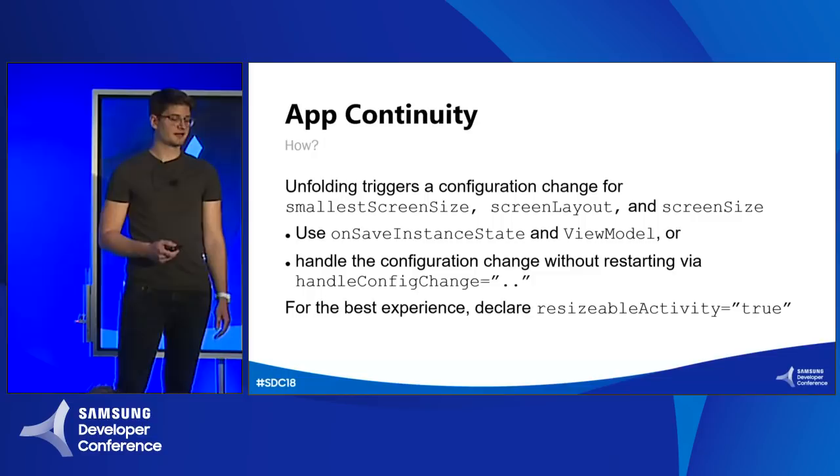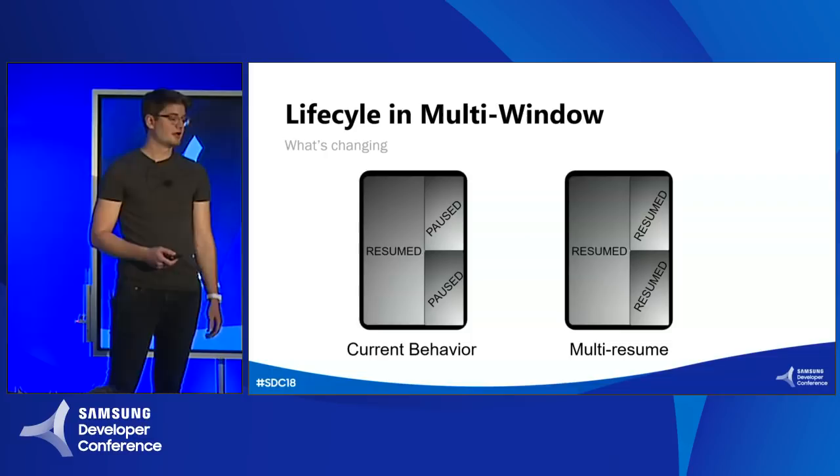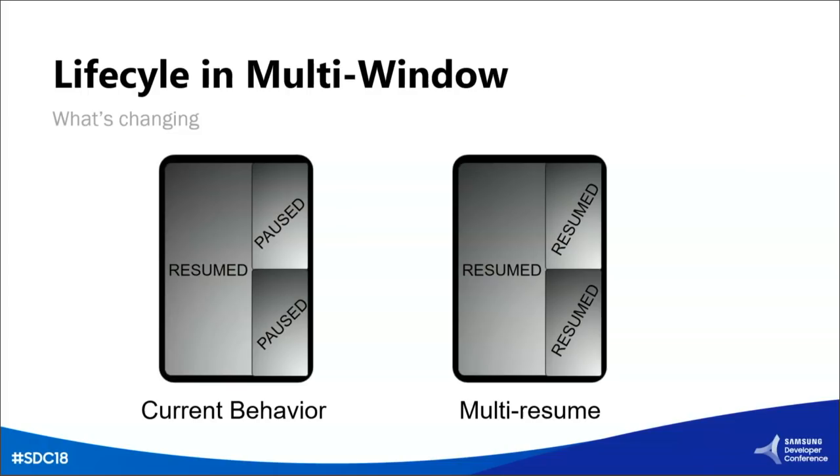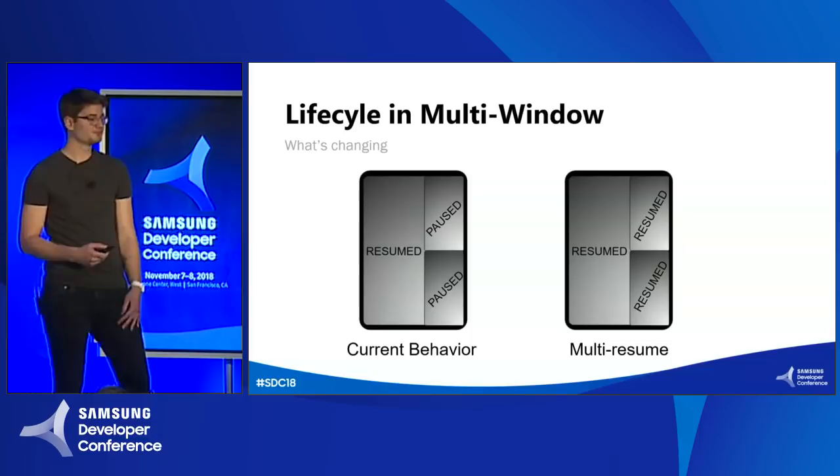Let's talk about some changes we're making to the activity lifecycle in multi-window. The current behavior is that only the activity the user last touched is resumed in multi-window, which isn't really obvious to users and adds complexity for developers. To make things easier, we're introducing multi-resume. In this mode, all top visible activities on the screen are in the resumed state in multi-window.